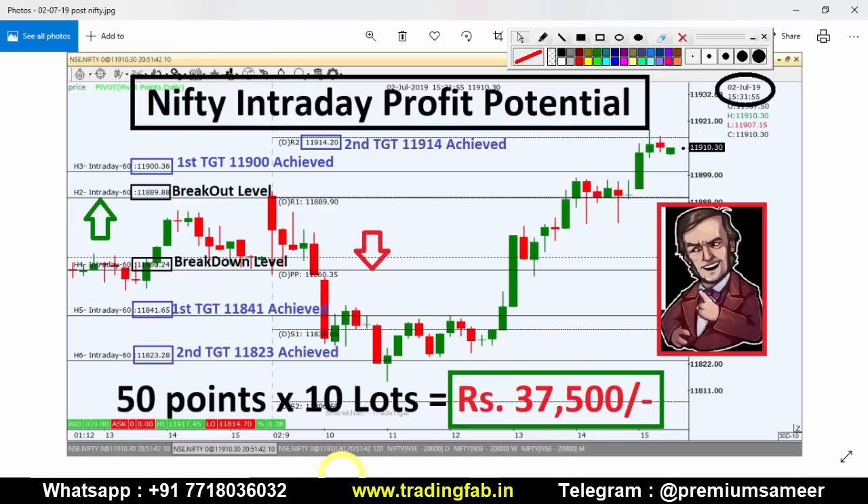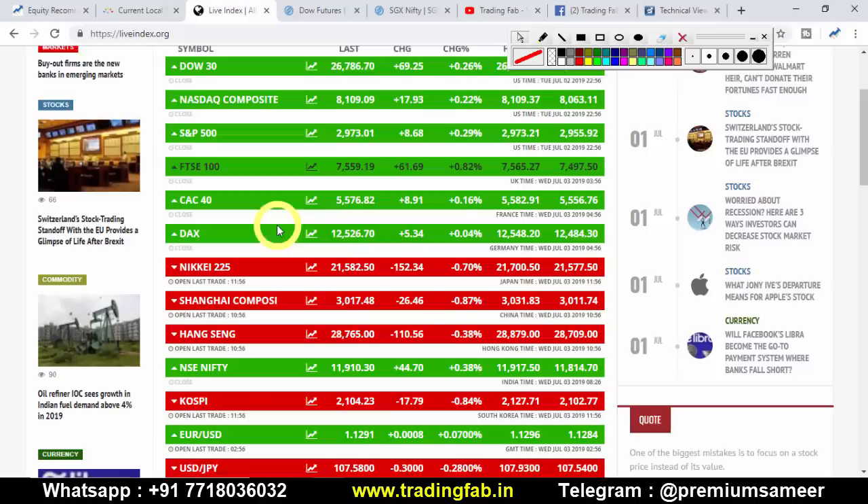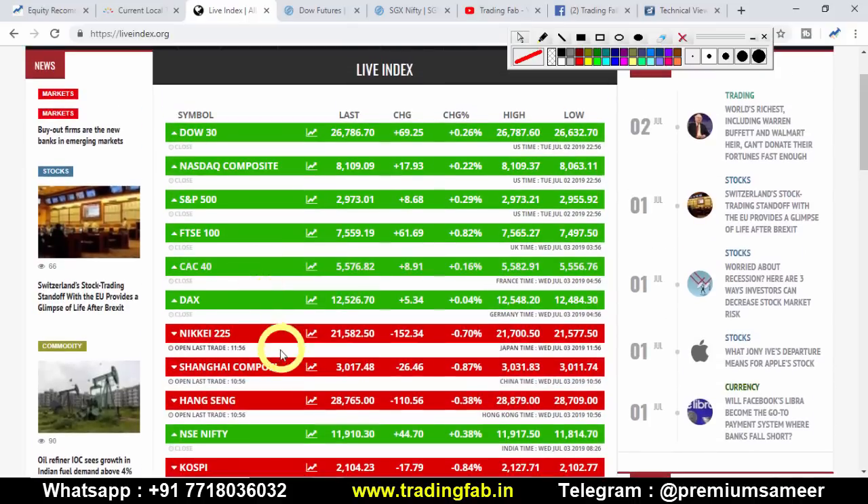This is the analysis of the global market. Today the US and European markets are on a positive note. The US market is closed but other markets are open. The Japanese index Nikkei is up 152 points and the China market is up 26 points.